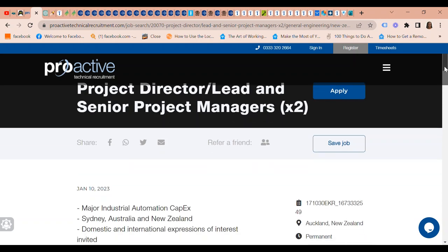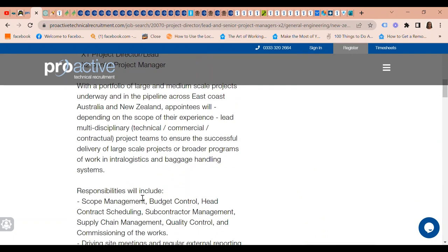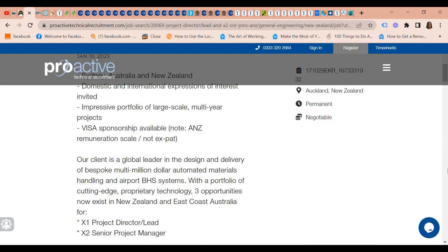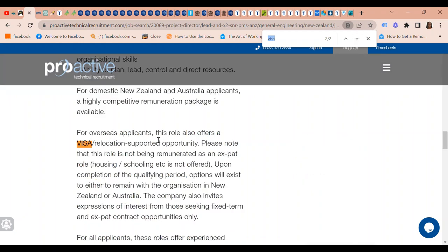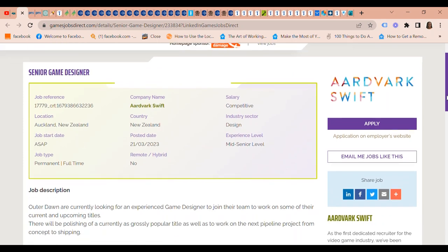Proactive technical recruitment has several vacancies. They are looking for a Product Director Lead and Senior Project Managers — two positions. Visa sponsorship is available, and note that you will be paid on the New Zealand remuneration scale rather than as an expat, which is still good. For overseas applicants, this role also offers a visa and relocation supported opportunity. The same recruitment company is also looking for a Product Project Director Lead and two Senior Project Managers — same story, visa sponsorship is available and overseas applicants get visa and relocation support.